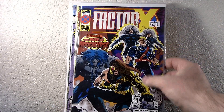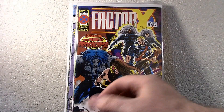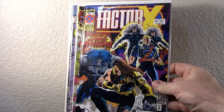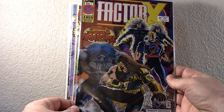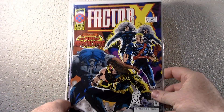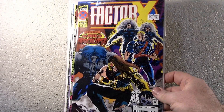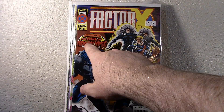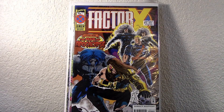This one is Factor X — it's not X Factor, so that kind of threw me; I wasn't really paying attention. Now that I see it, it's actually Factor X, number one, deluxe edition. It's in pretty good shape — there are a couple of spine ticks, but it doesn't look like color break. Factor X — I don't know a lot about them, but I think they're like the mutants that work for Apocalypse. Enter the Age of Apocalypse. So another number one — not bad.